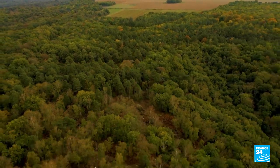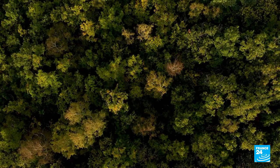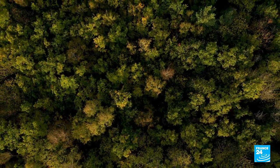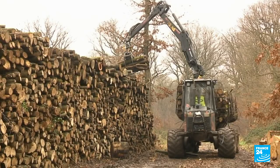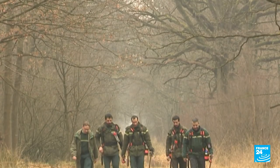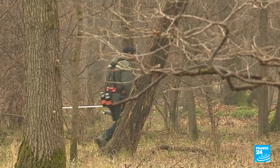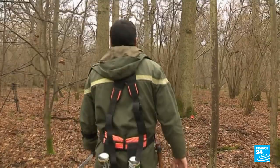Forests cover 17 million hectares in France, almost a third of the country. They are a boon for our ecosystem and also a resource. Every year, 38 million cubic metres of wood are transformed into industrial raw material as timber or for heating. In Senat, one of the largest forests of the Paris region, the teams of the National Forestry Office ensure that this green gold is put to good use.